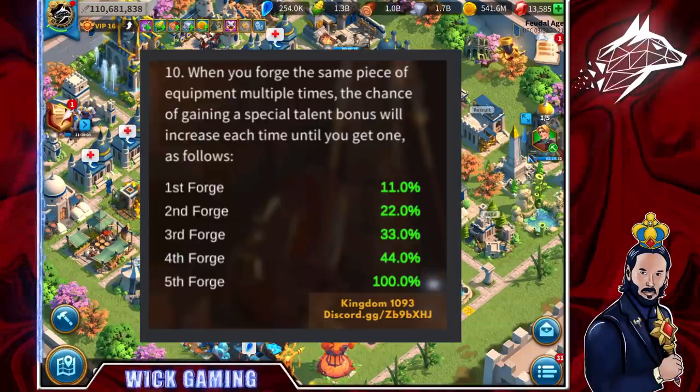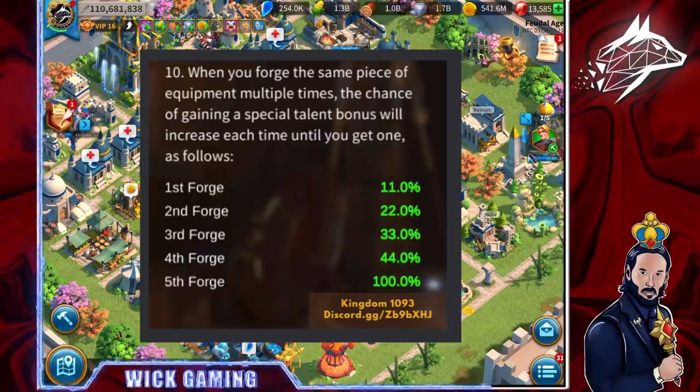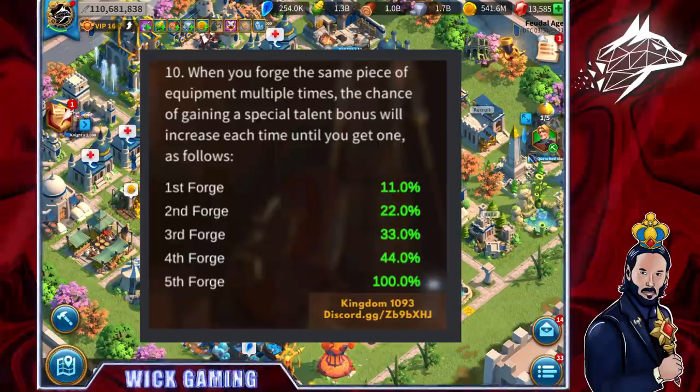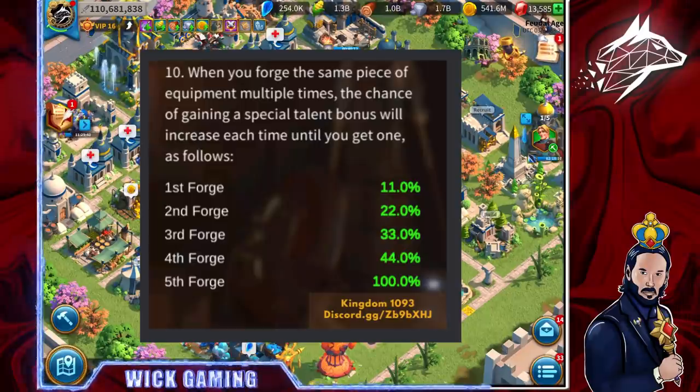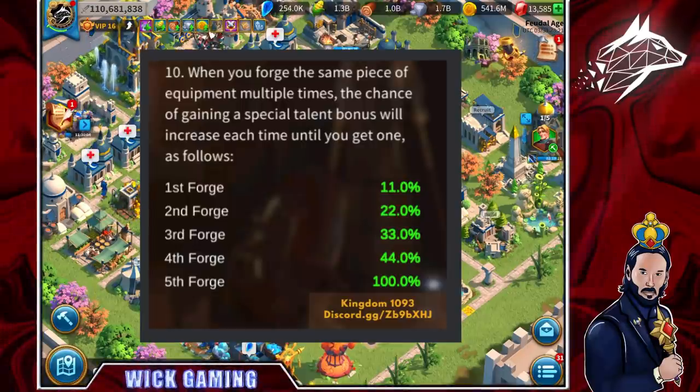Finally, we will know when we will potentially get the special talent on our equipment. When you forge the same piece of equipment, the chance of gaining a special talent bonus will increase each time until you get one: 1st forge 11%, 2nd forge 22%, 3rd forge 33%, 4th forge 44%, 5th forge 100% — a guaranteed special talent. I will later calculate how unlucky you need to be to forge 4 copies of the same equipment without getting a special talent.